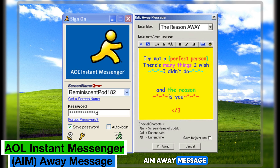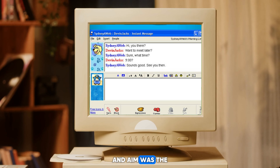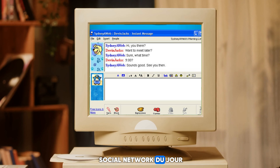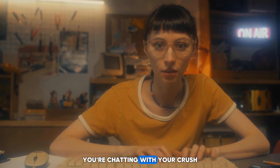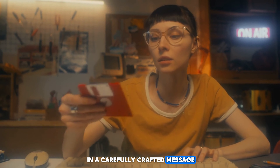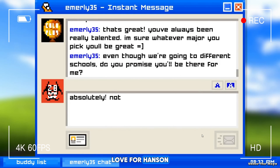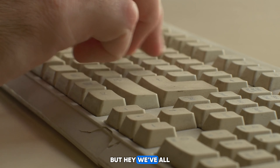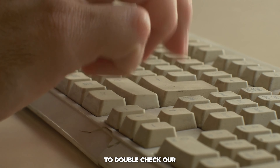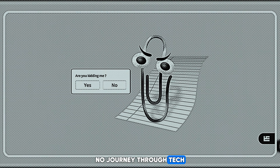Now let's take a trip down memory lane to the granddaddy of all tech fails: the AOL Instant Messenger away message. The early 2000s — a time when dial-up internet ruled the land and AIM was the social network du jour. But for every witty away message proclaiming 'BRB eating pizza,' there was a cringe-worthy mishap waiting to happen. Picture this: you're chatting with your crush, pouring your heart out in a carefully crafted message, when suddenly they're greeted with an away message announcing your undying love for Hanson and your penchant for collecting Beanie Babies. Talk about a mood killer. We've all learned the hard way to double-check our away messages before hitting send.